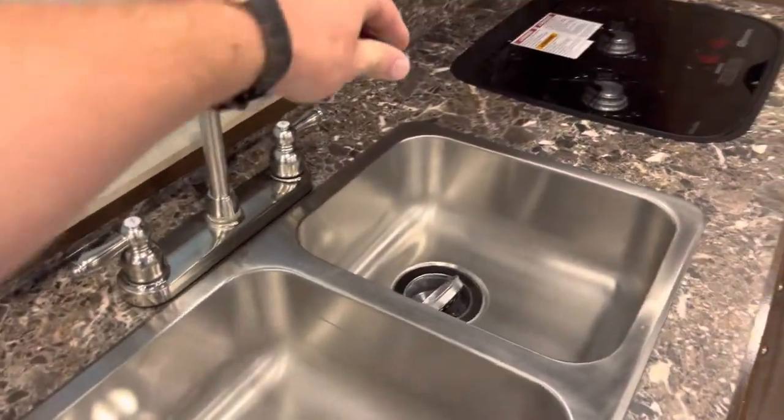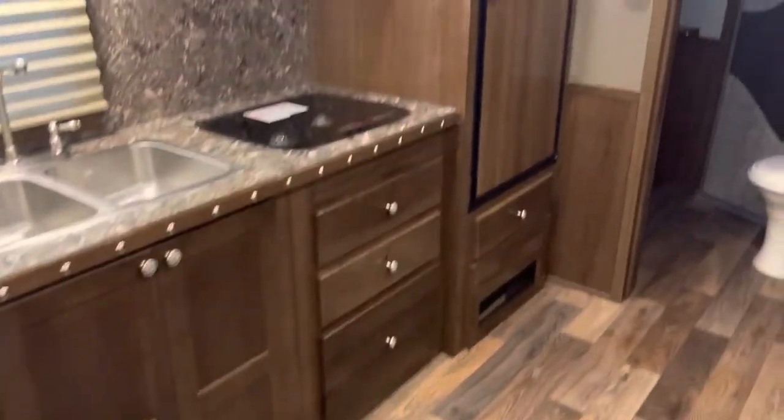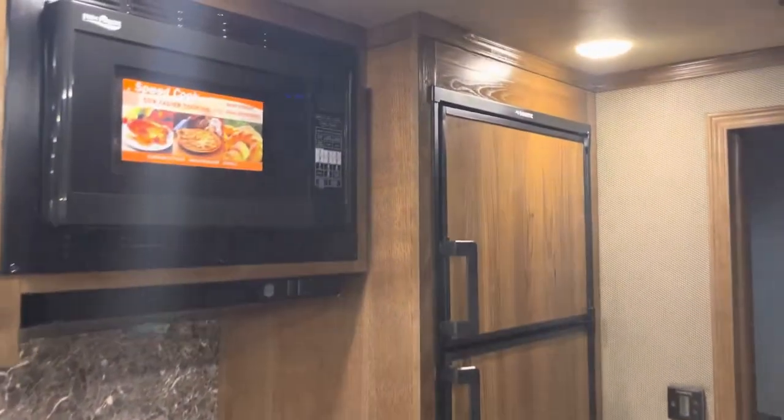A little stainless kitchen sink, a convection microwave, and this trailer has a 15,000 BTU air conditioner on it.